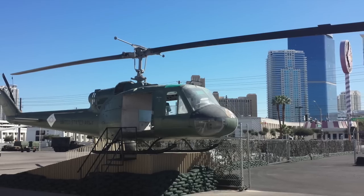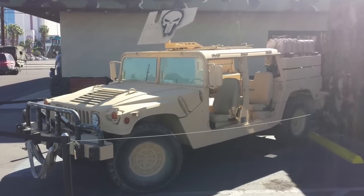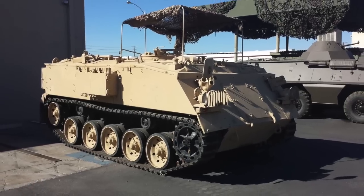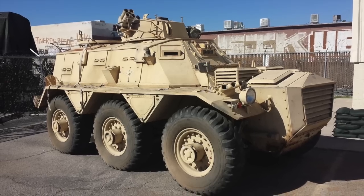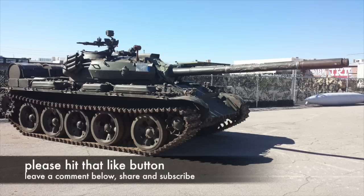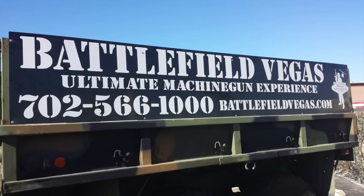Alright guys, hope you enjoyed this quick tour of all the army surplus vehicles at Battlefield Vegas. Definitely stop by this place if you're in town and tell the guys at Battlefield Vegas that you heard about their business by watching a Mixelip YouTube video. Please hit that like button if you want to support my channel, share with like-minded people, and subscribe if you just found my channel. Thanks for watching.